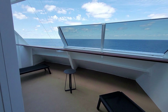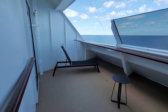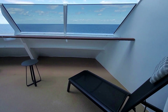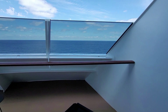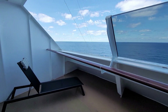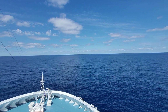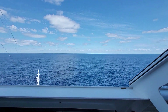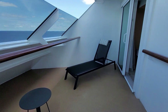It's very windy up here. It's a very big balcony, but it is forward-facing, so it is windy. But fantastic views. Very spacious.